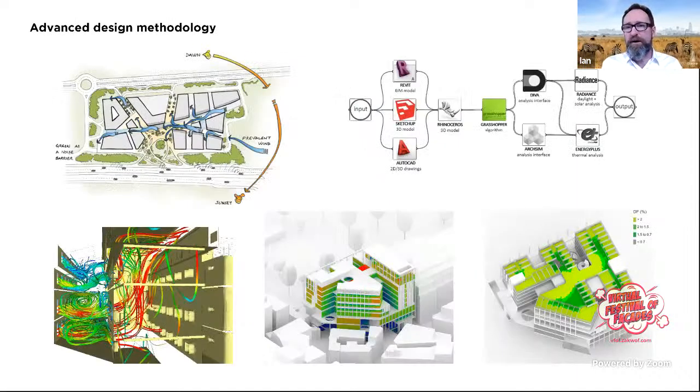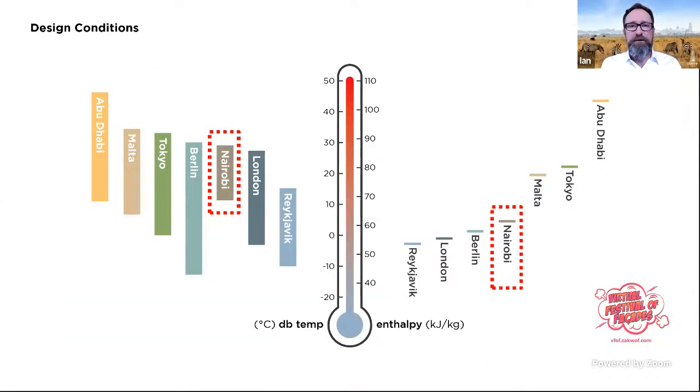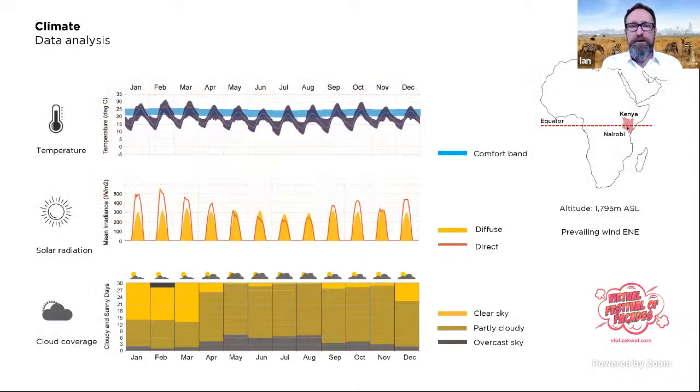From an energy point of view, we have a four-step approach: minimize demand at source through passive design, look at energy efficiencies in systems, apply an appropriate level of renewables, and meet residual demand from cleaner alternatives. We back these processes up with advanced computer simulation and parametric analysis to optimize design components. In Nairobi, we actually have a fantastic climate for passive design — it only has 50% more hours above 28°C than London.